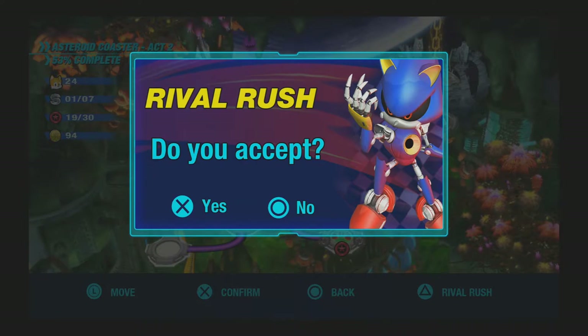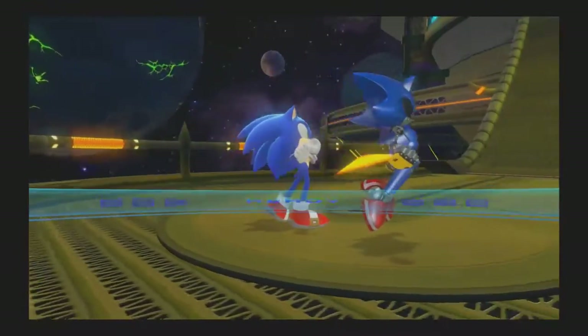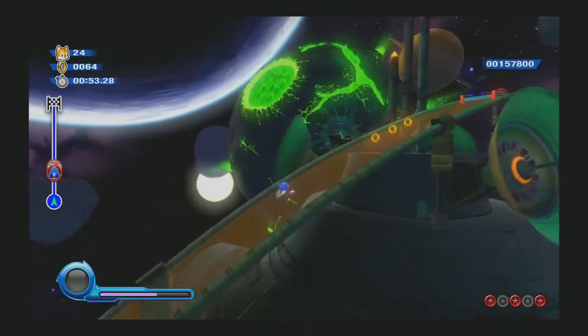Collecting enough red rings will also unlock Rival Rush, a mode exclusive to Ultimate. Basically, you race Metal Sonic through various stages. I only unlocked the one in Asteroid Coaster, but holy shit, these can be hard. The game is really easy for the most part, so if you're looking for a challenge, I highly recommend checking this out.